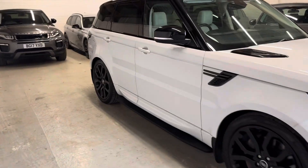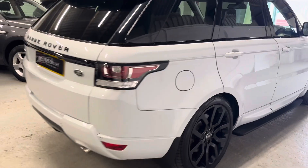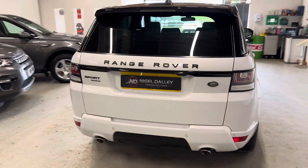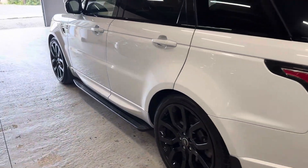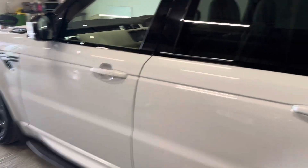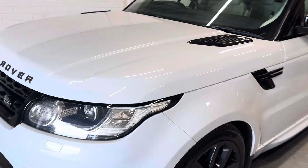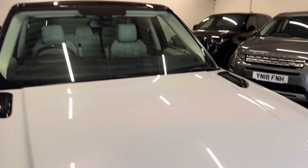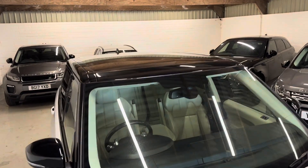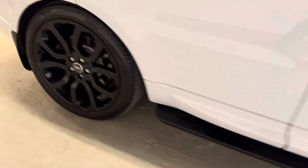I'll show you the wheels in a second, which are wrapped in Pirelli tires — the correct tires for these. As you can see, a lovely shine to the paintwork and the wheels, no dings, dinks, marks, or scratches. All very clean — window and pan roof, wheels all in superb order. I'll show you each individual wheel.